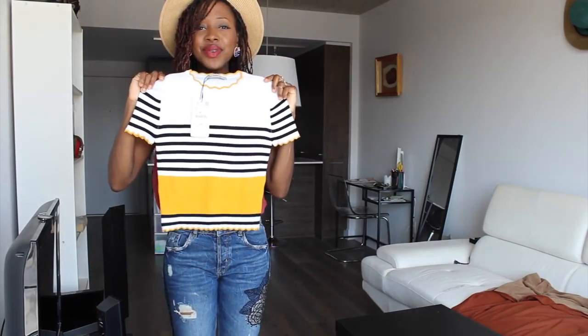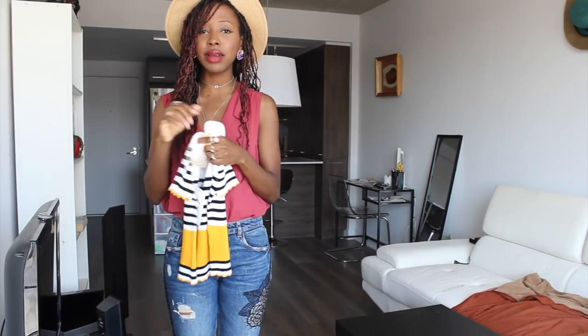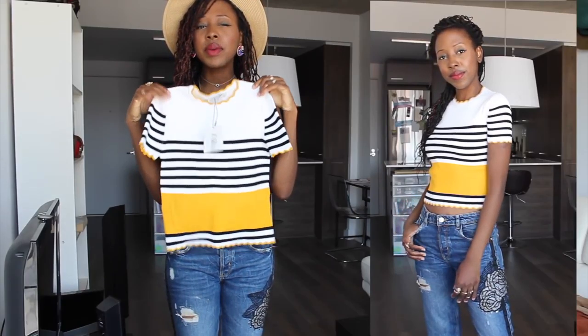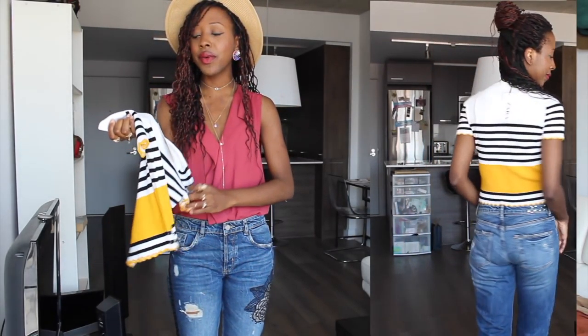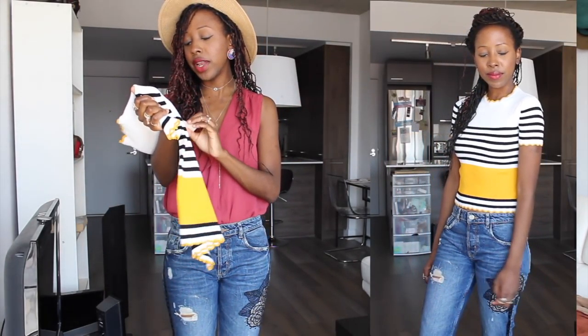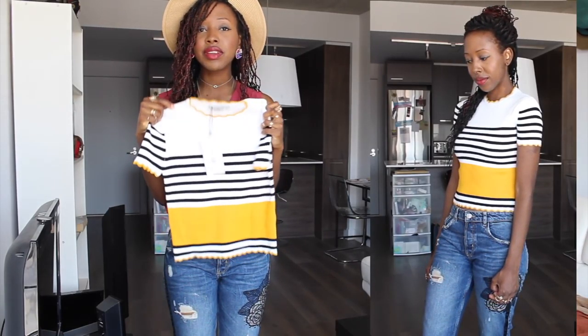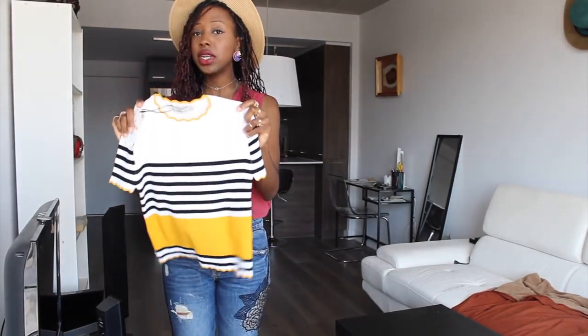The other top I'm gonna show you is this one from Zara again — it's cropped and more fitted around my torso area. I'm not sure yet if I'm gonna keep it because I think I have something similar. But I love the colors, the stripes, and the combination of the colors and stripes all together. It was $35.90 Canadian dollars — simple, basic top but with really fun prints. Not expensive at all, so I believe it's worth the price.